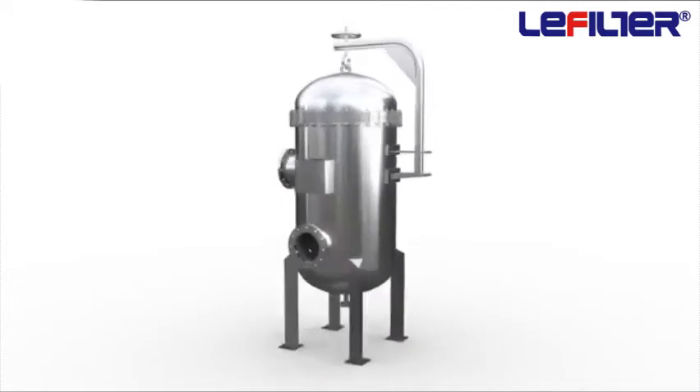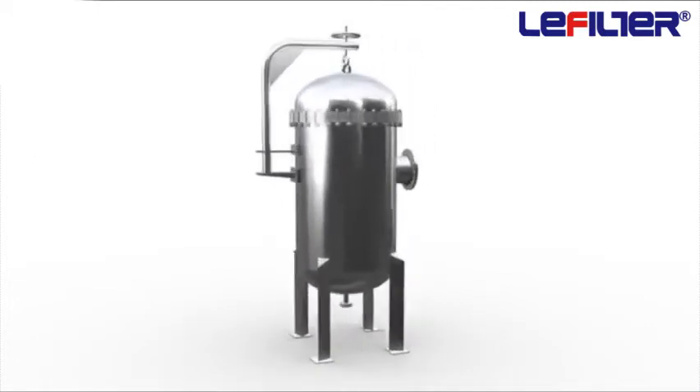Cartridge filters are normally used as a polishing filter in almost all process industries.